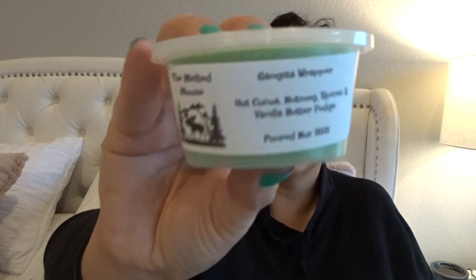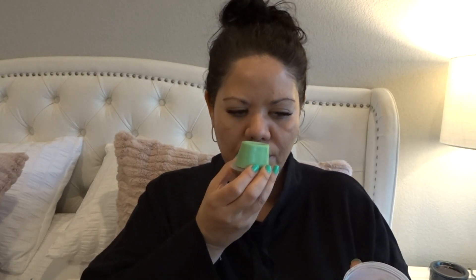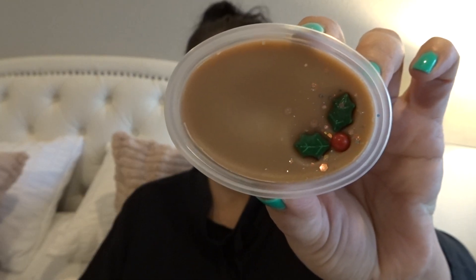The scent shot is Gangsta Wrapper — hot cocoa, nutmeg spices, and vanilla butter fudge. That sounds really good. And she has them decorated, look how cute. I definitely get the hot cocoa scent, and I can get the nutmeg and spices. On the top it just smelled like hot cocoa, but with the nutmeg and spices that is really good. This next one is Manhattan Christmas, which is cinnamon peppermint cream. That's really good — kind of like a red hot cinnamon but with peppermint. I actually really like that because it's kind of creamy. That's really nice.